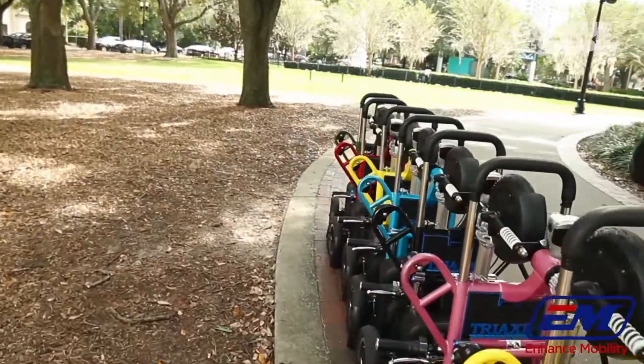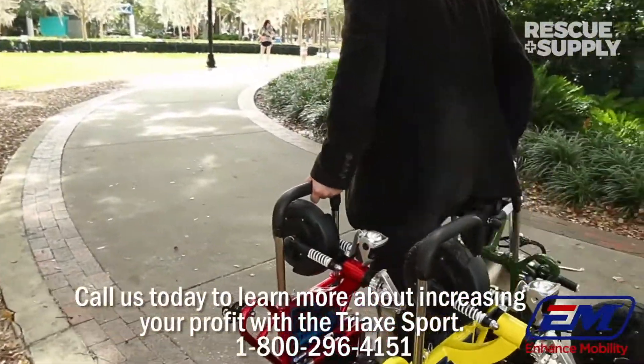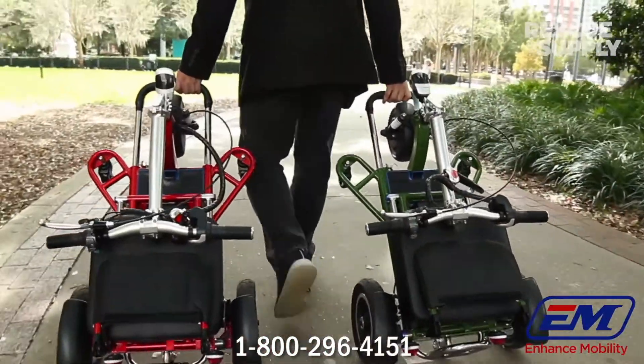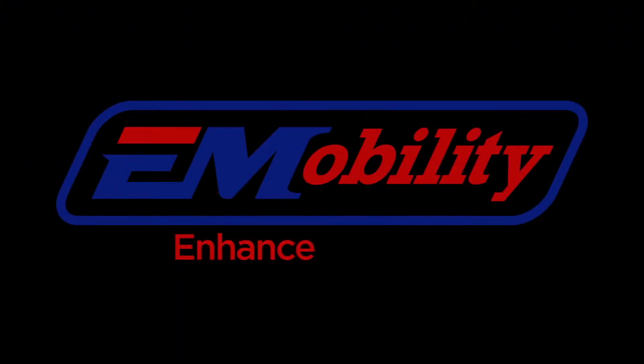Call us today to learn more about increasing your profit with the Triax Sport: 1-800-296-4151. Enhance your mobility, enhance your life.